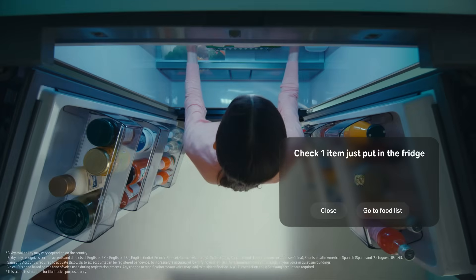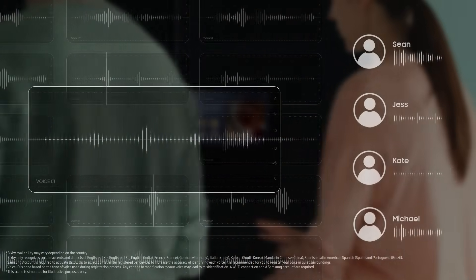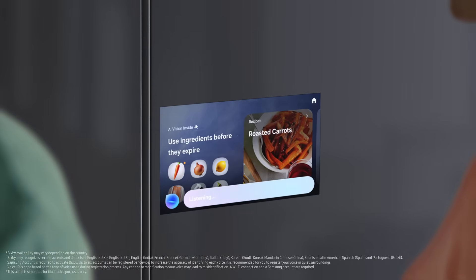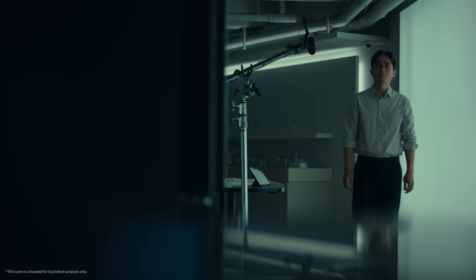A fridge is something the whole family uses together, but we wanted it to feel personal. That's why we developed Voice ID, which recognizes individual voices and displays tailored information on the screen. We will continue to improve and refine the refrigerator's voice recognition feature.